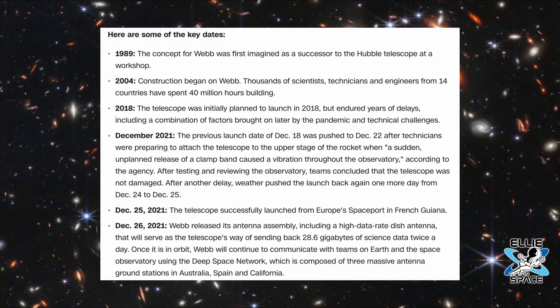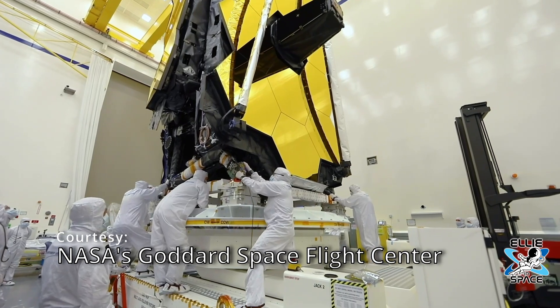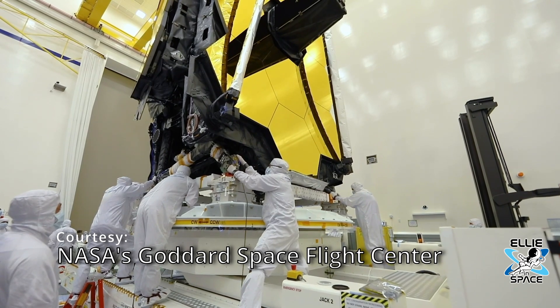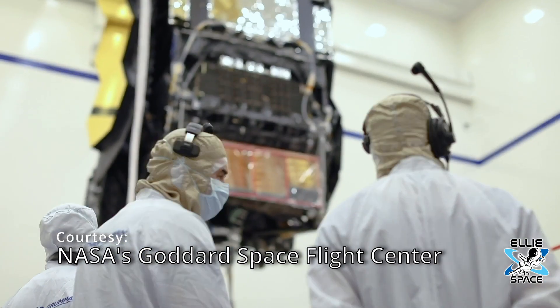Take a look at this timeline. In 1989, the concept for Webb was first imagined as a successor to the Hubble telescope. In 2004, construction began on Webb with thousands of scientists, technicians, and engineers from 14 countries that have spent 40 million hours building Webb.